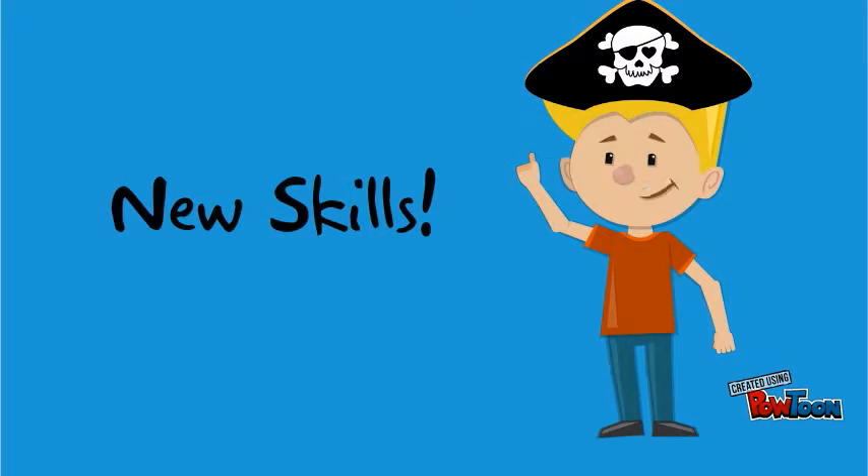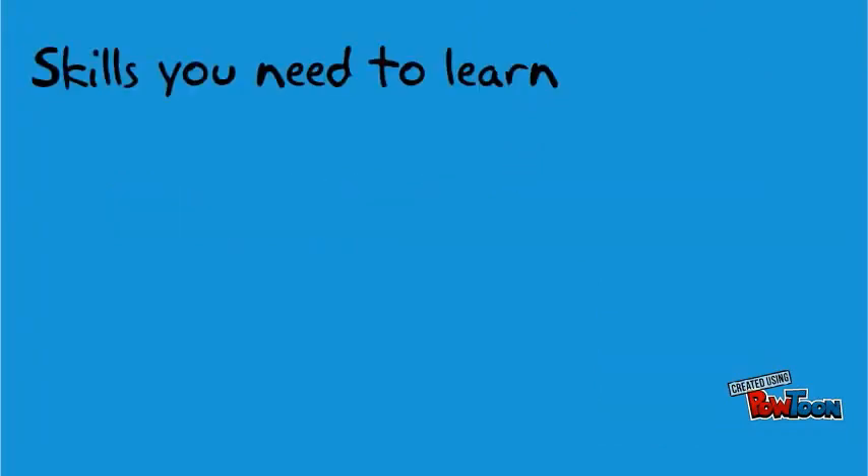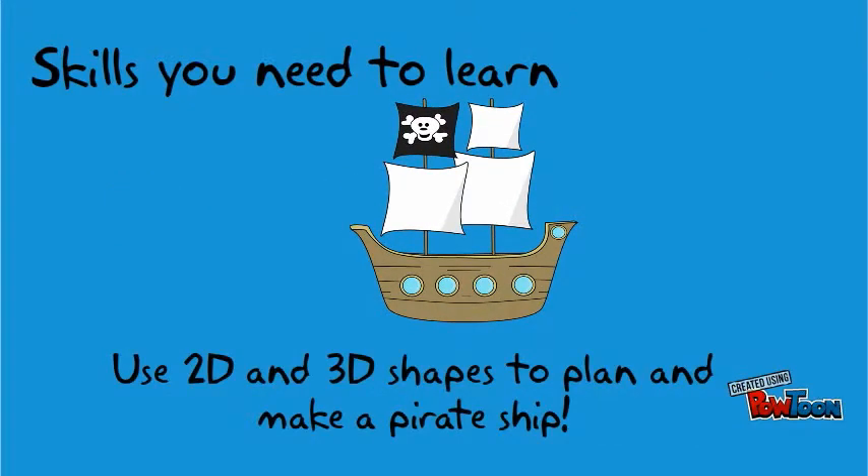But there are some new skills that you will have to do some training for to become a good pirate. You need to be able to draw shapes on paper to design a pirate ship. You also need to construct the pirate ship using 3D shapes.